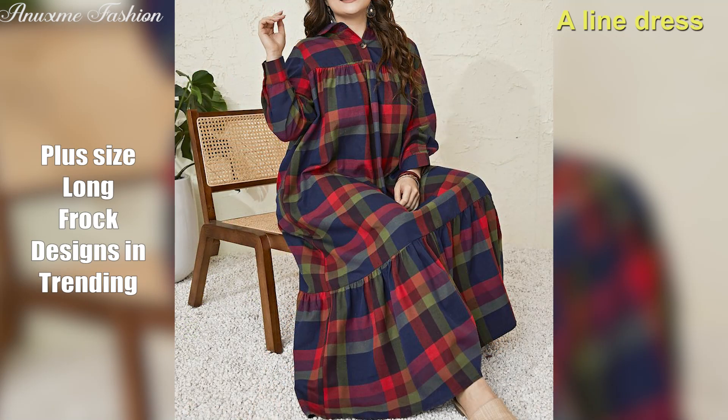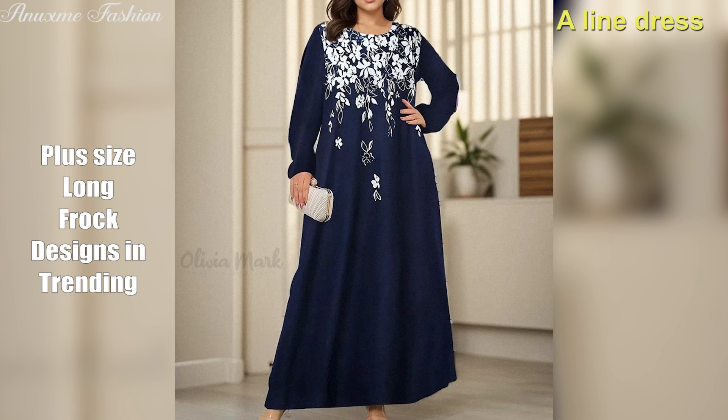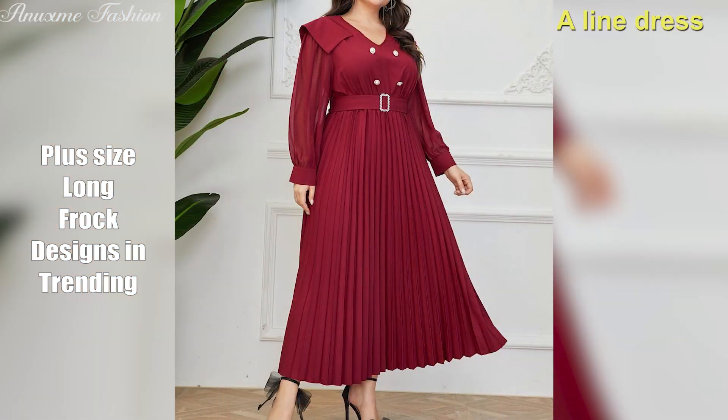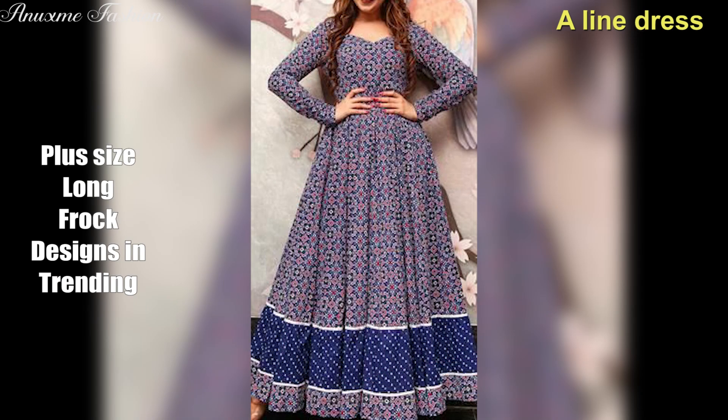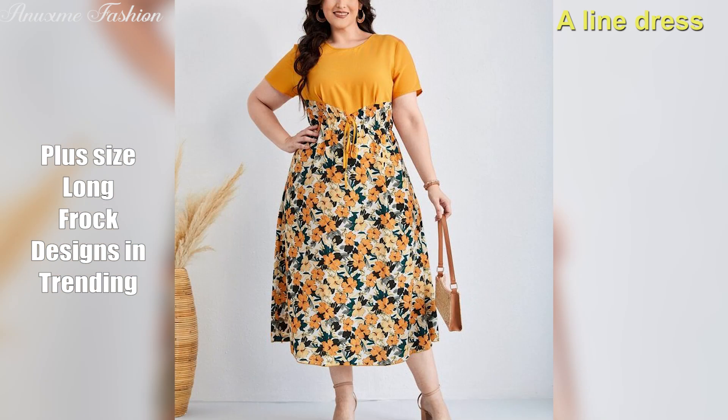A-line dress. If you want to achieve the impression of an hourglass figure, you should consider fitted tops and A-line dresses with a fitted bodice. A-line dresses are a very beautiful style — they flare out at the waist in a triangular fashion so you can create the perfect hourglass body shape. If you are a fuller-figured woman, you should consider wearing A-line dresses made from thick fabrics like cotton, denim, rayon, and polyester.